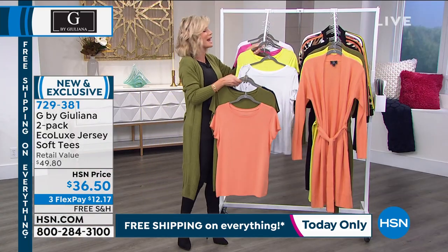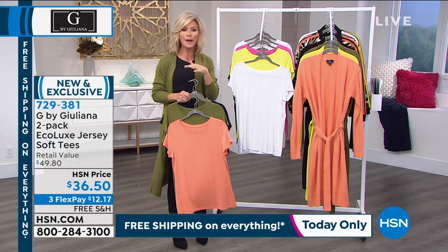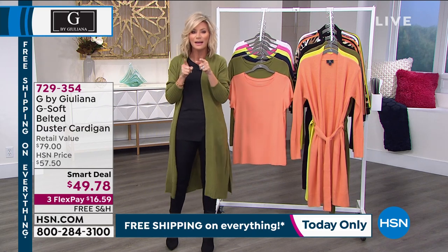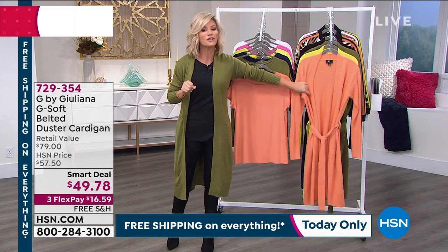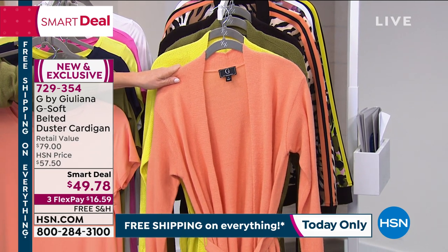I already ordered the crinkled tie top, the lounge set, and the pyramid stud faux leather jacket. With free shipping you can't beat it. If you have your eye on something, make sure you pick it up. Speaking of deals, we have our smart deal coming up — almost $3,000 ordered, over half the quantity in one quick presentation with Bobby earlier.